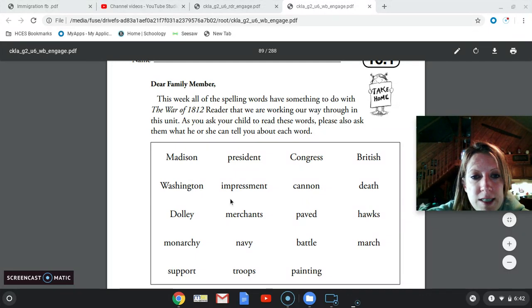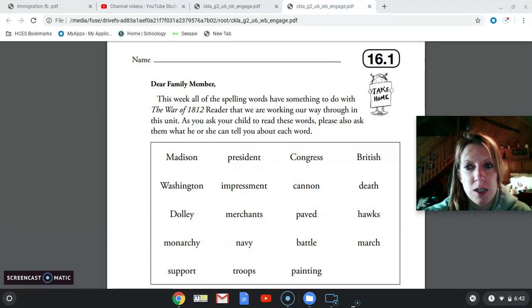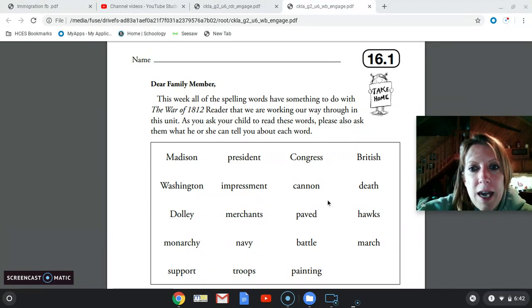Washington, our country's capital. Impressment — we know that's when the British Navy was forcing our sailors to join their Navy. Cannon, death, Dali — another proper noun, such as Dali Madison. Merchants, paved, hawks, probably dealing with the War Hawks. Monarchy, which is the British form of government.